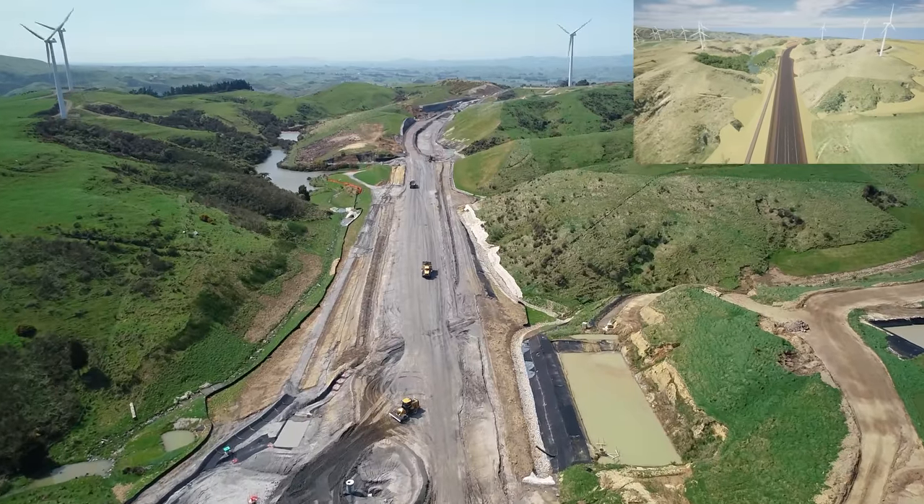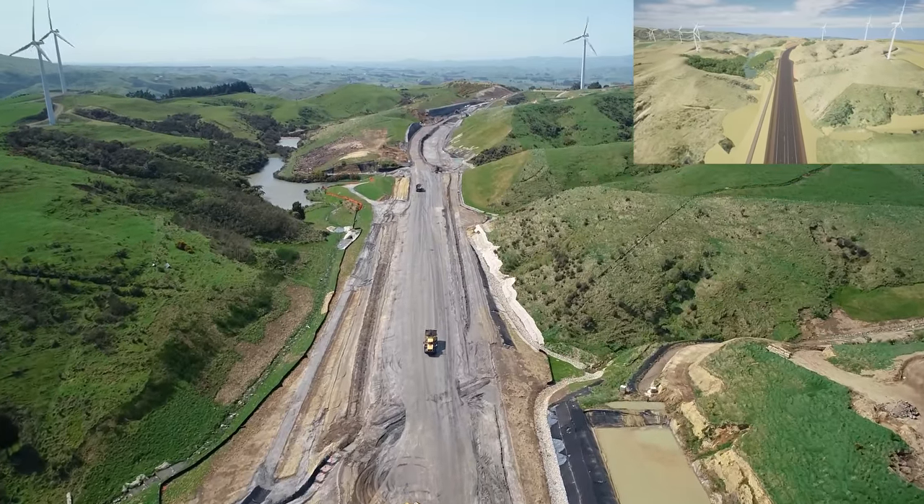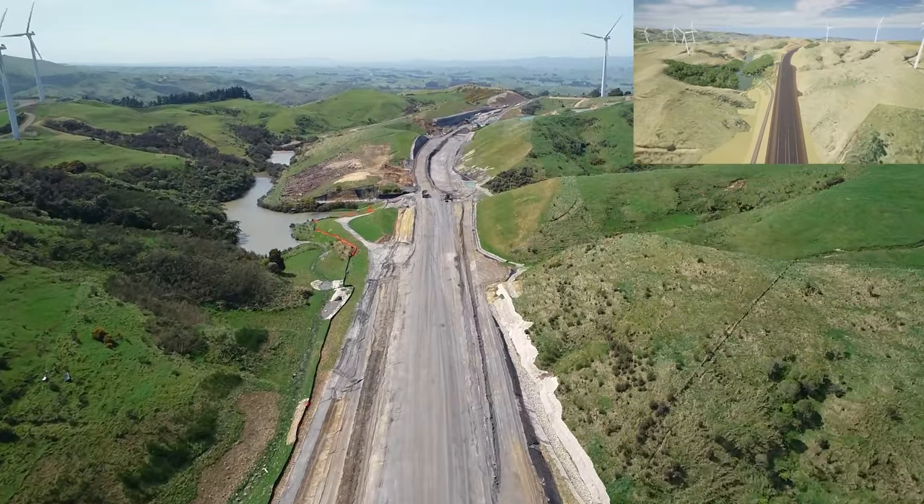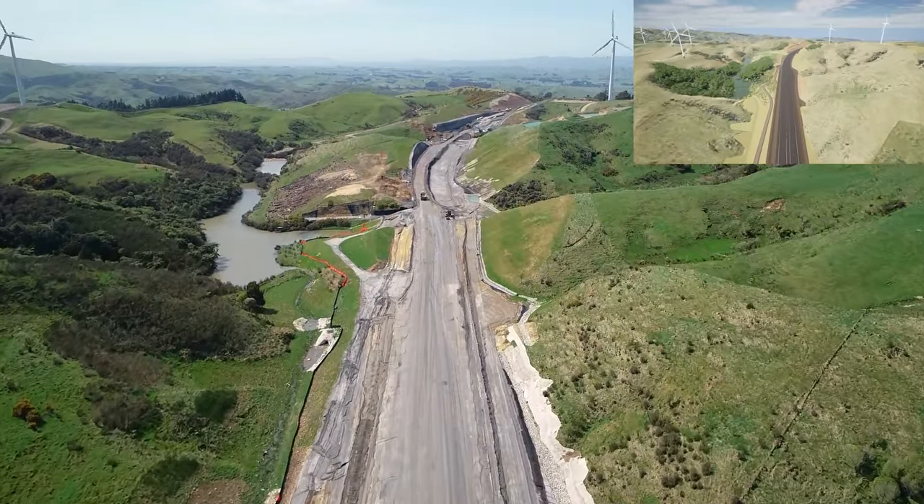Earthworks through Zone 3 can be particularly challenging through the winter due to the weather conditions and the wind. Fine conditions recently have allowed the team to make good progress and to continue placing some fill.